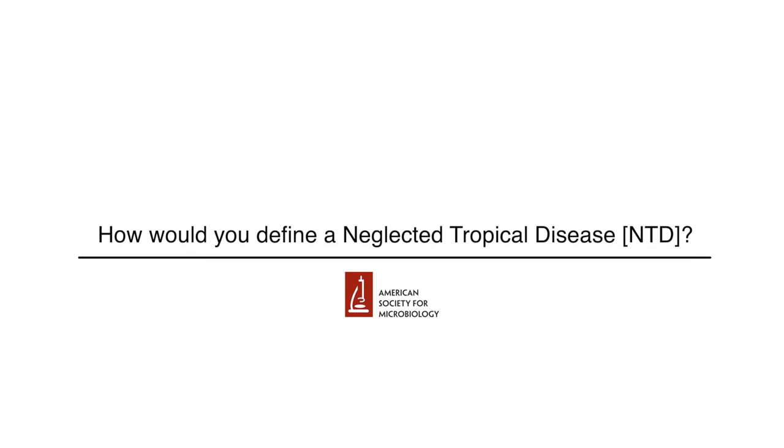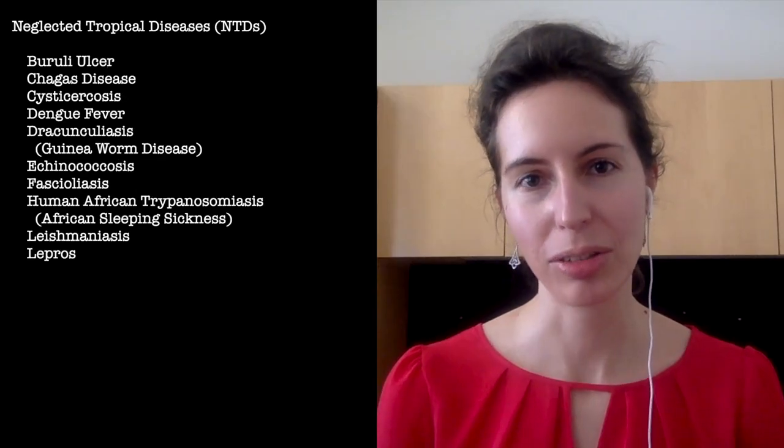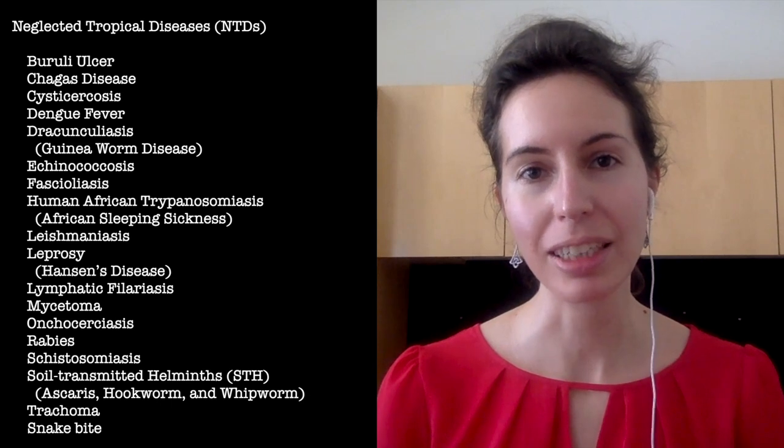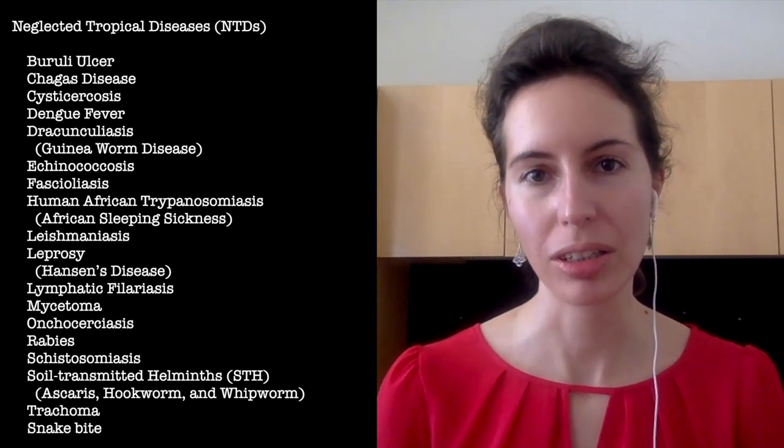How would you define a neglected tropical disease, NTD? I think it comes in three parts. There's the disease part, of course. Most of them are infectious. There are 20 official NTDs — 19 are infectious, and then the last one is snakebite, which is not.